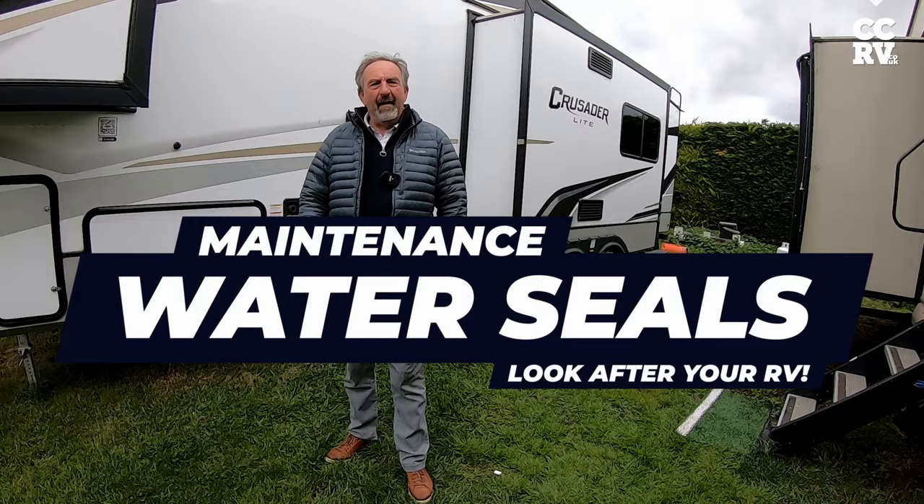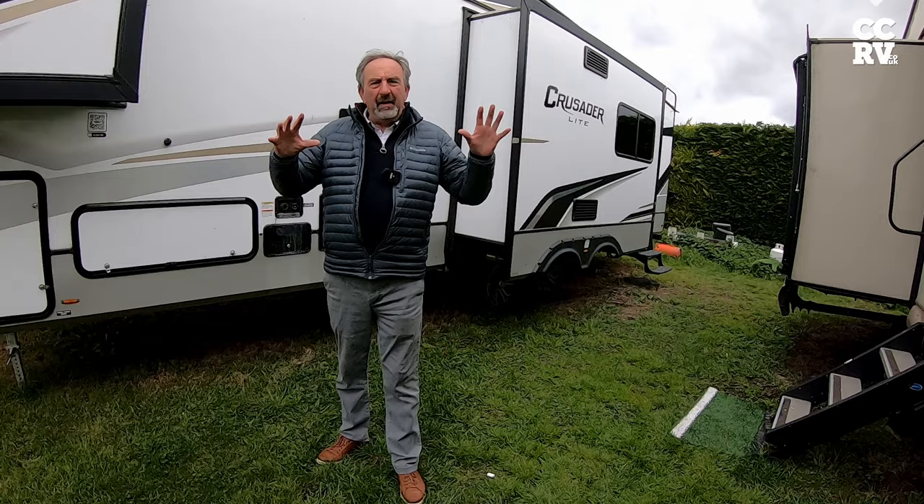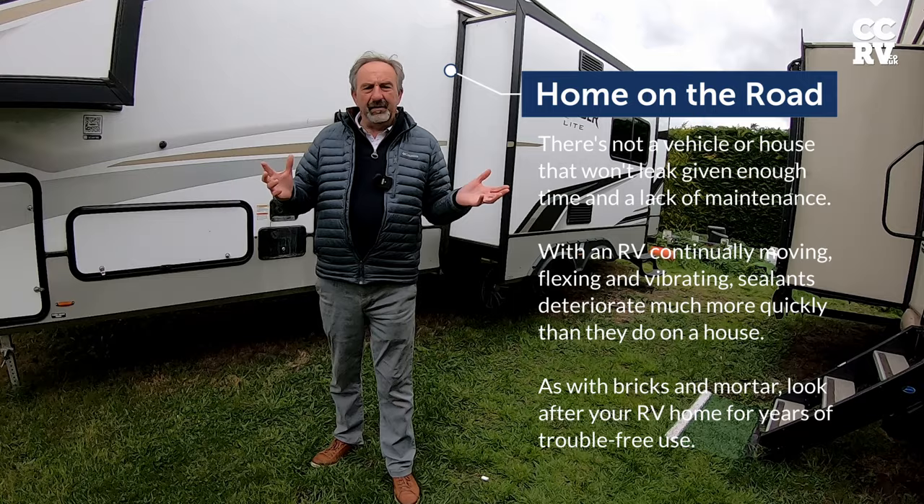Hi everyone, Paul Dan here at CCRV. Welcome to the channel. We're going to do a video today on leaks in fifth wheels, travel trailers and motorhomes, and how you come to get leaks. Generally it's through lack of maintenance — this is the problem.